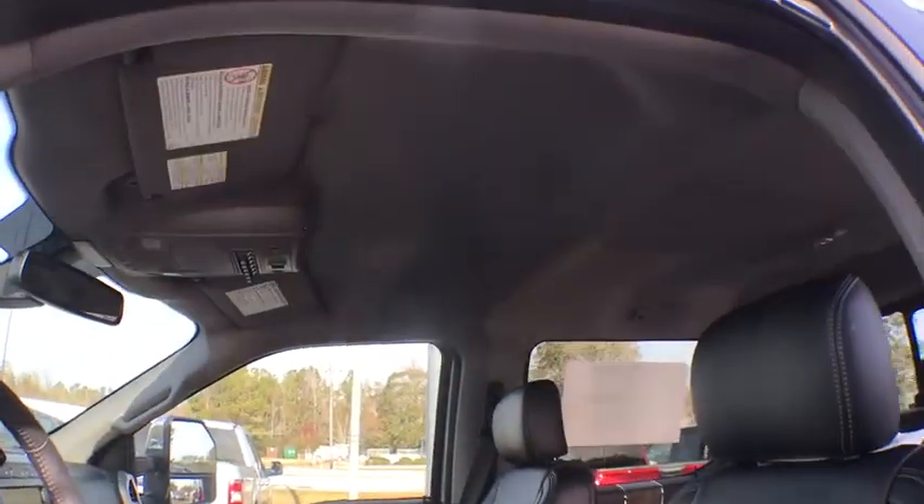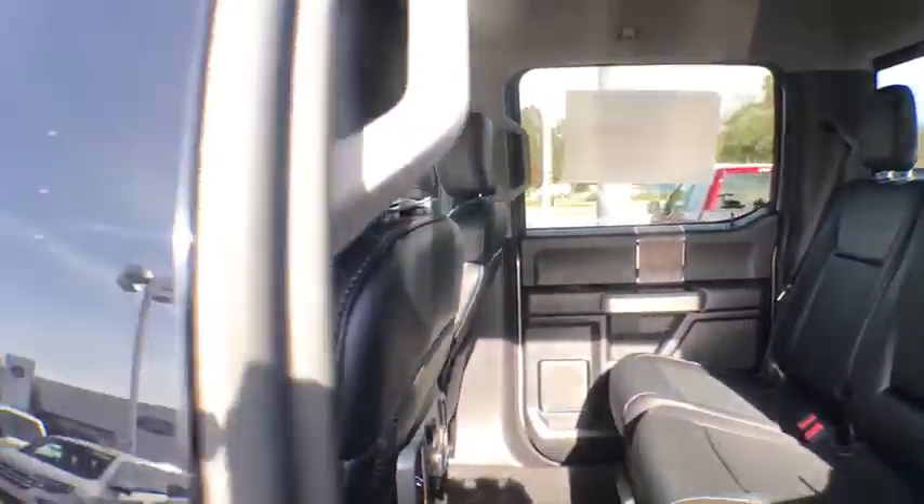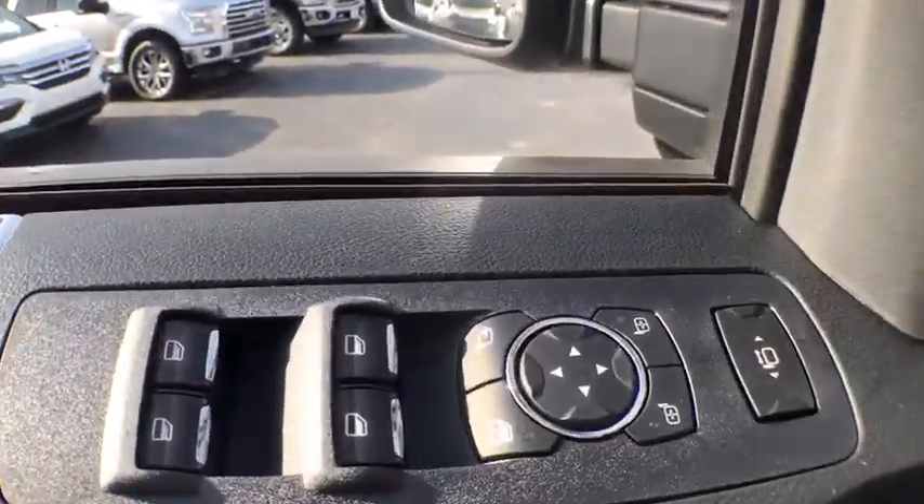Power windows, security system, rear window defroster, electronic stability control, compass, trip computer, brake assist, overhead console, remote keyless entry, panic alarm.